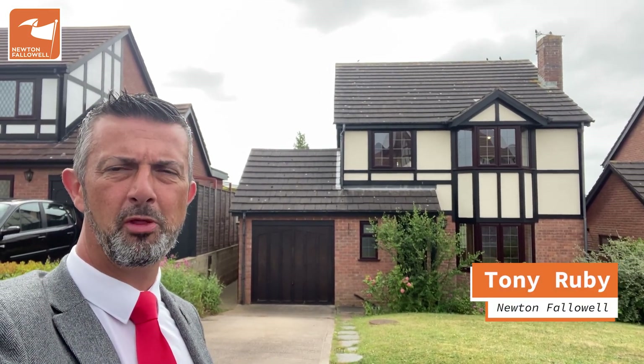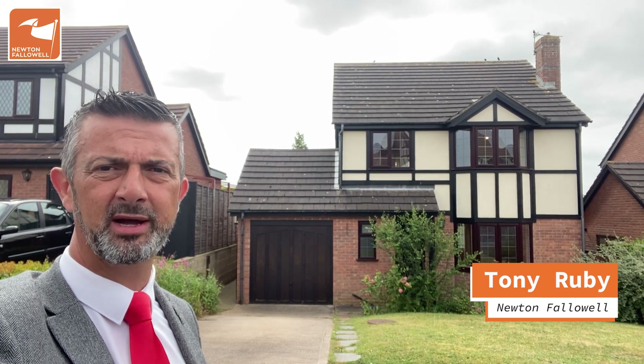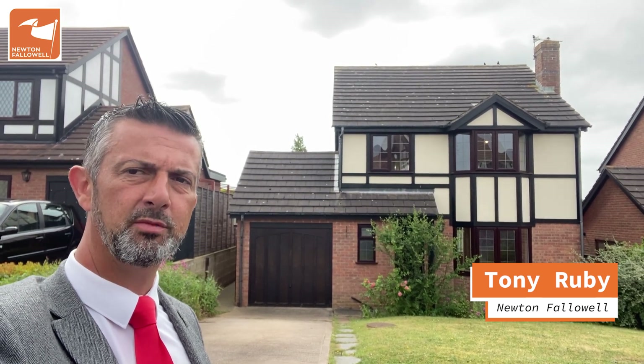If you're looking for a four-bedroom detached home on the Barrabay Gate estate in a quiet cul-de-sac, I might have something for you. Come with me and take a look.